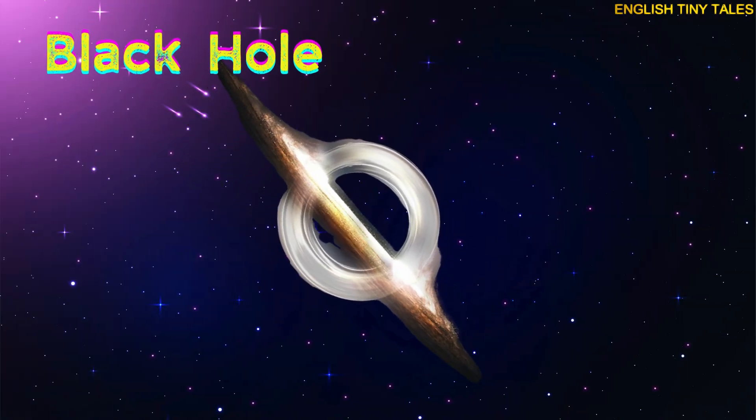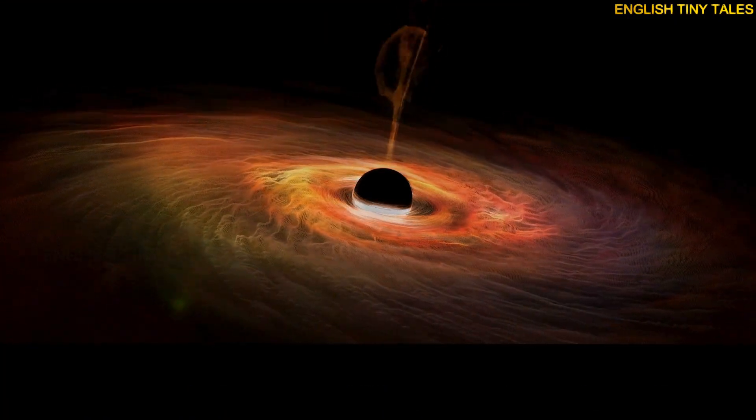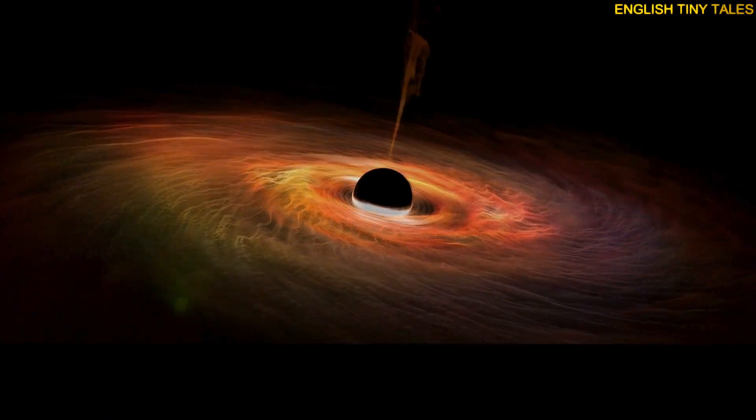This is a black hole. Yay! A black hole pulls everything nearby, even light, inside it.